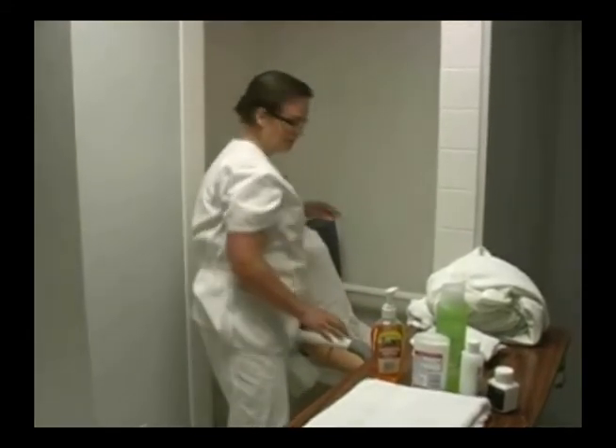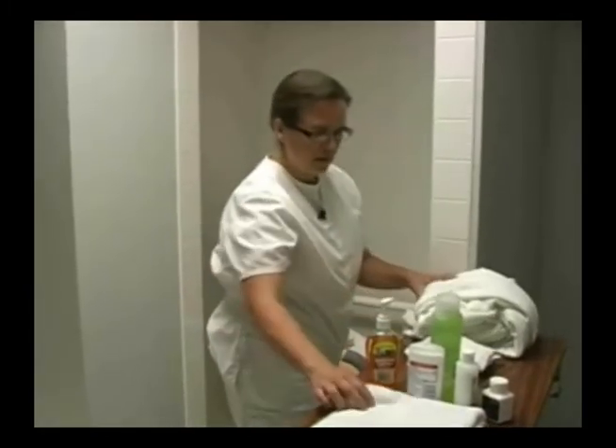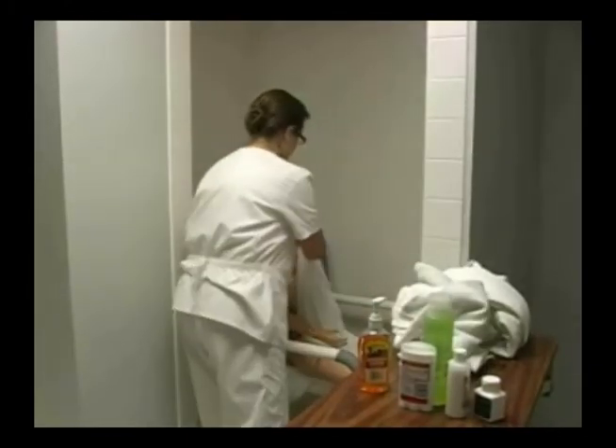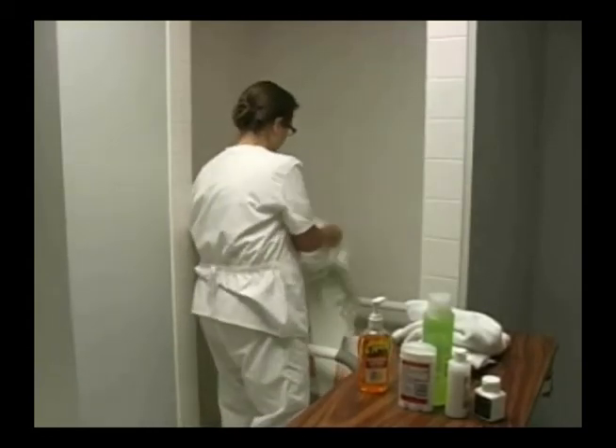Then I'll assist Mrs. Jacobson to get dried off. I'll use towels, and I can also use her bath blanket to help her dry off.